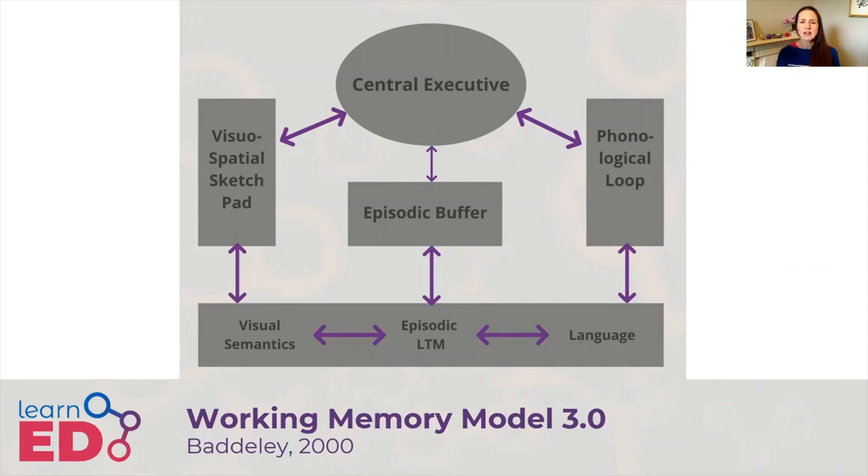So in 2000, Baddeley added the episodic buffer. It can integrate information from a variety of sources — the long-term memory and the two slave systems — and it is assumed to be controlled by the central executive. So we now have the current model of working memory.